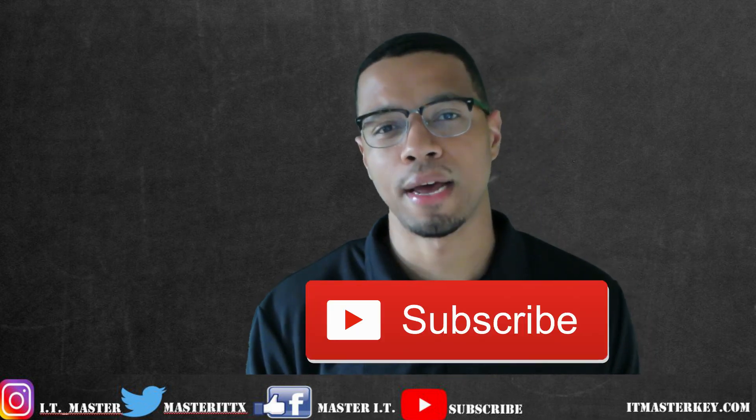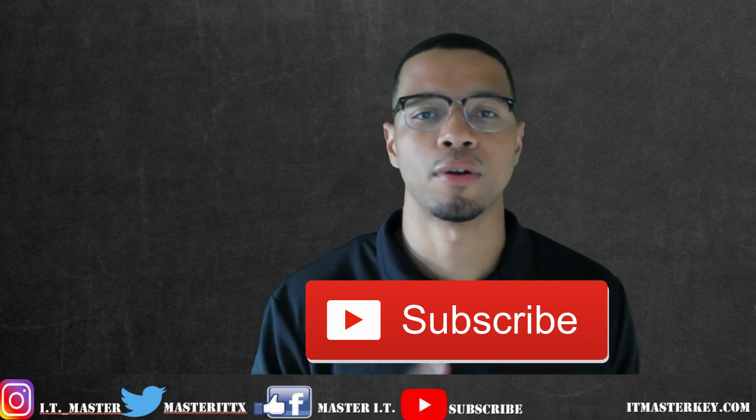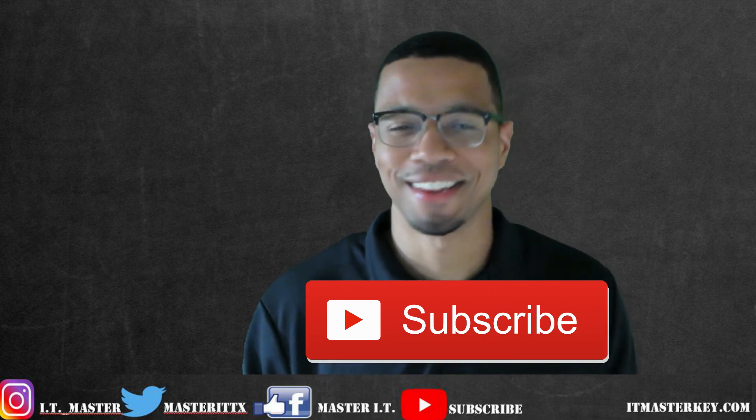If you like the content, I would really appreciate it if you subscribe. And if you need any help with Security Plus, we actually have a course going on at itmasterkey.com. None other than that, I'll see you in class.